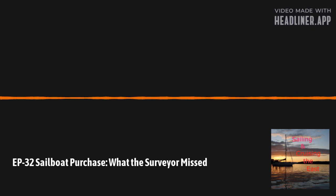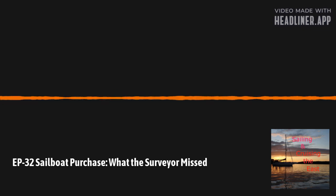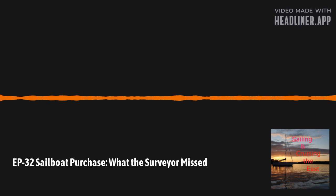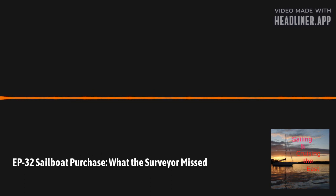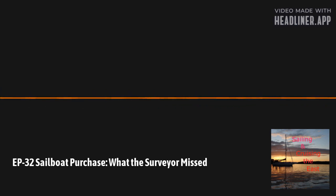The chart plotter has Navionics as the software for all of the charts, and the Navionics subscription — which keeps it updated — had expired over a year ago. We turned on the chart plotter and it worked, and we were able to move around in it, but we did not notice the notice that pops up telling you your subscription is expiring. Not a big deal — it's about $90 to renew the Navionics subscription.